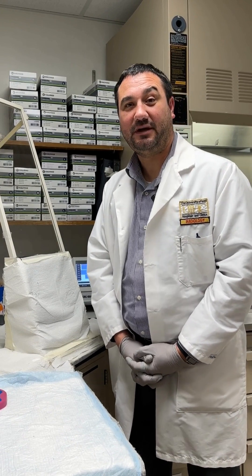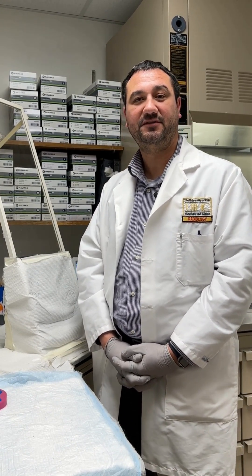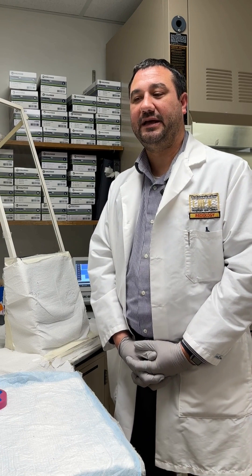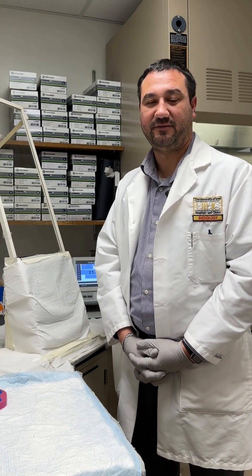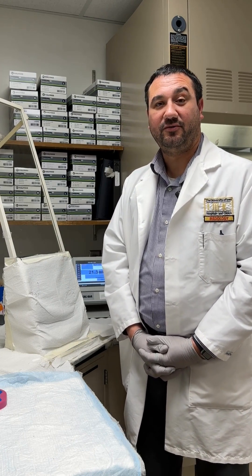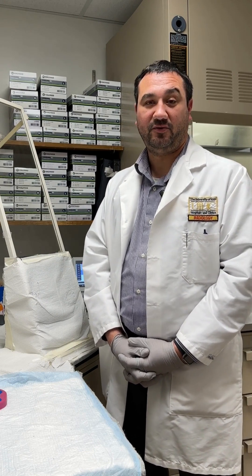My name is Nick Mastiscusa. I am the Chief Nuclear Pharmacist here at the University of Iowa Hospitals and Clinics. I'm a professor in the University of Iowa College of Pharmacy as well as the Department of Radiology. My job as a radiopharmacist is to prepare radiopharmaceuticals for use in diagnostic imaging and radiopharmaceutical therapy.